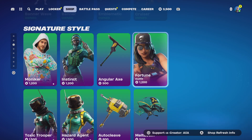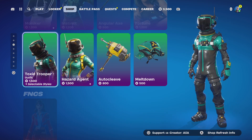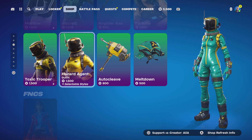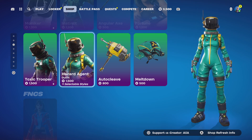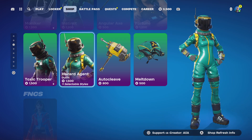Moving on to the Toxic Trooper and the Hazard Agent — really really cool skins. These didn't come back to the item shop for quite a while, obviously because of what was going on between 2020 and 2022.